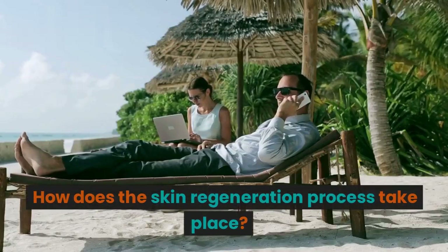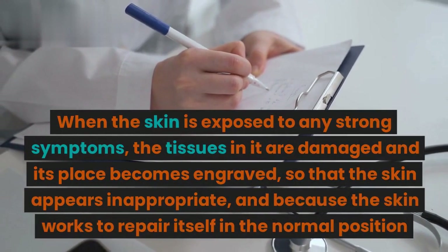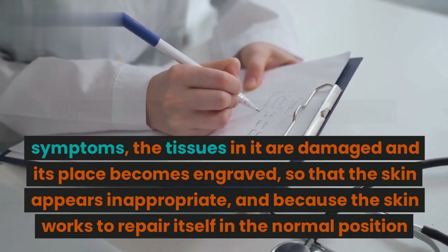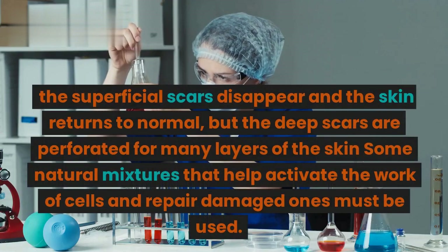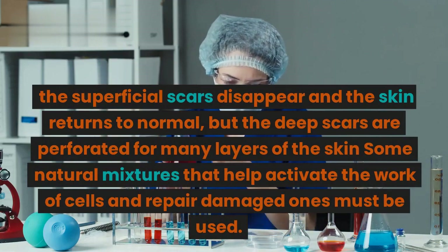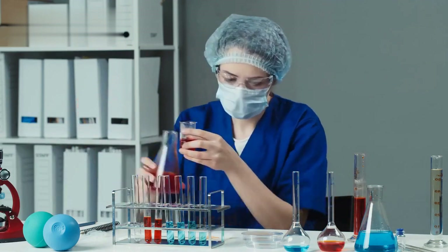How does the skin regeneration process take place? When the skin is exposed to any strong symptoms, the tissues in it are damaged and its surface becomes scarred, so that the skin appears inappropriate. Because the skin works to repair itself in normal conditions, superficial scars disappear and the skin returns to normal. But deep scars penetrate many layers of the skin, so some natural mixtures that help activate cells and repair damaged ones must be used.